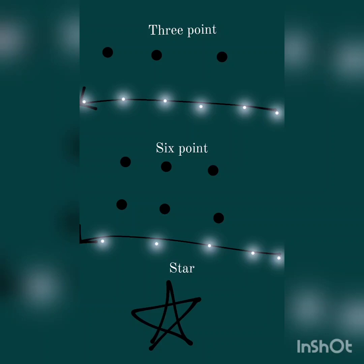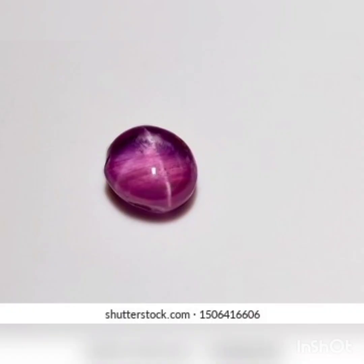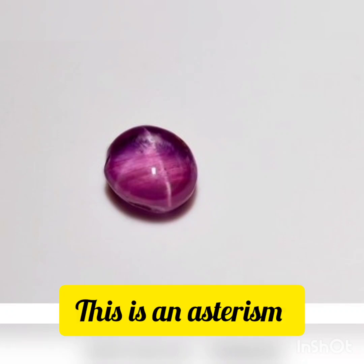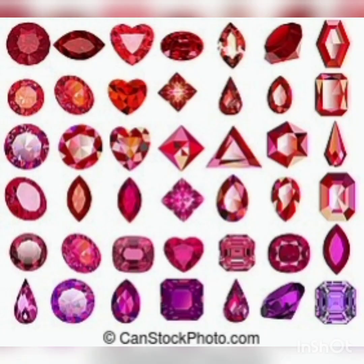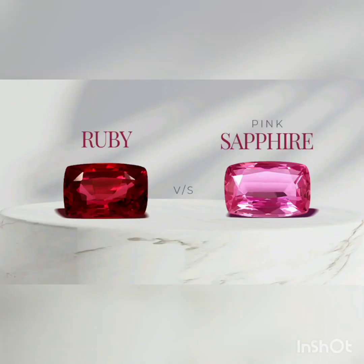Some rubies show a 3-point or 6-point asterism, or a star. Asterisms are best visible with a single light source. In the US, a minimum color saturation must be met to be called a ruby. Otherwise, the stone will be called a pink sapphire.